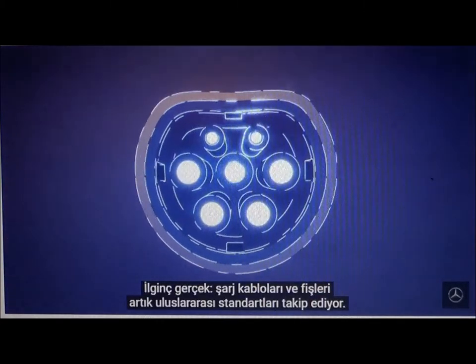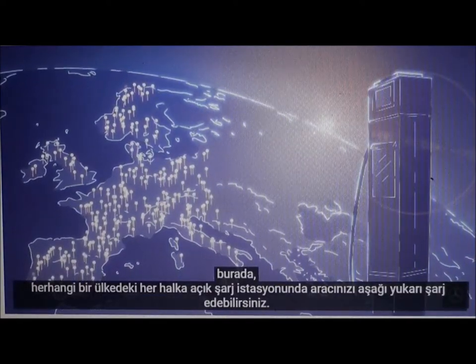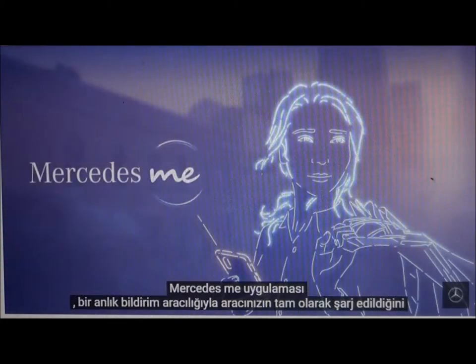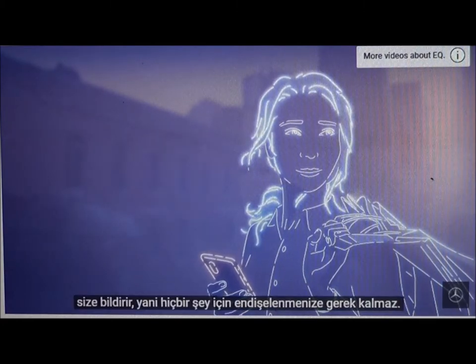Interesting fact: charging cables and plugs now follow international standards. Take Europe, for example — here you can charge your vehicle more or less at every public charging station in any country. The Mercedes-Me app informs you that your vehicle is fully charged by means of a push notification, meaning you don't have to worry about a thing.